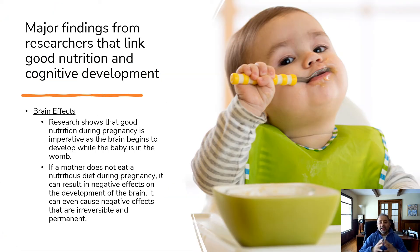A major finding from research linking good nutrition and cognitive development: first, brain effects. Research shows that good nutrition during pregnancy is imperative, as the brain begins to develop while the baby is still in the womb. If a mother does not eat a nutritious diet during pregnancy, it can result in a negative effect on the development of the child's brain and can even cause irreversible and permanent negative effects in some cases.